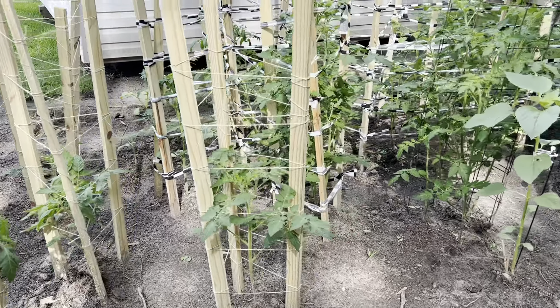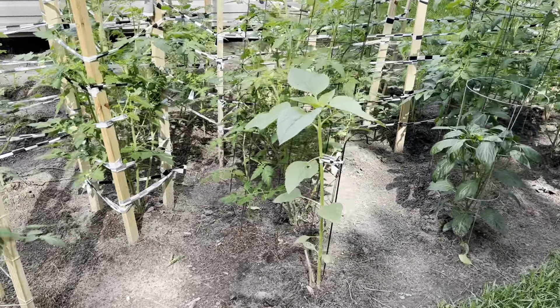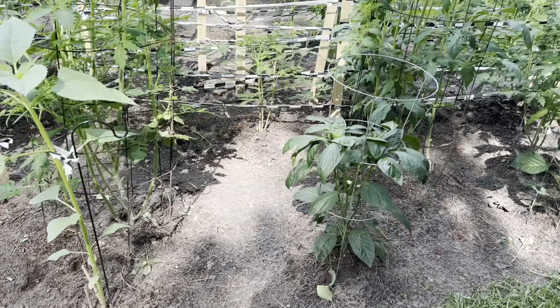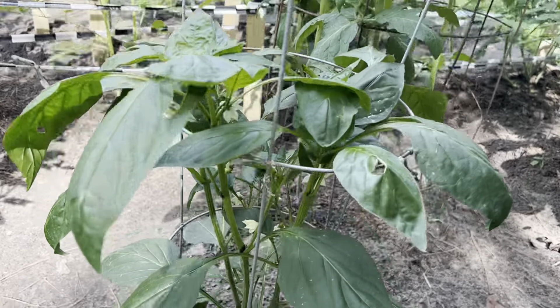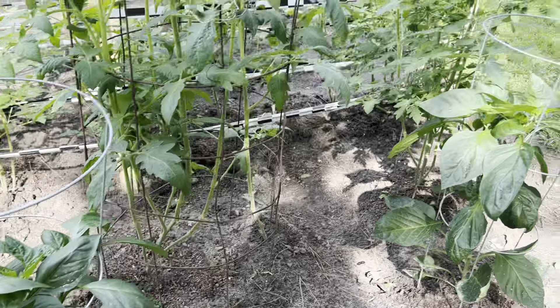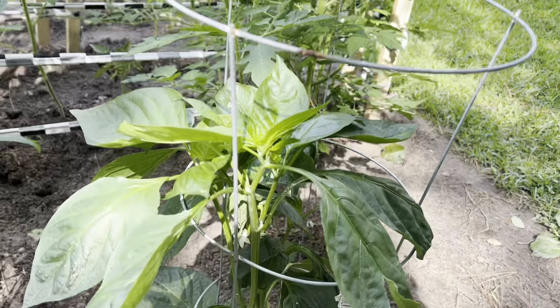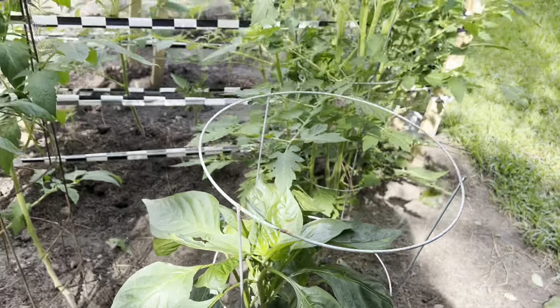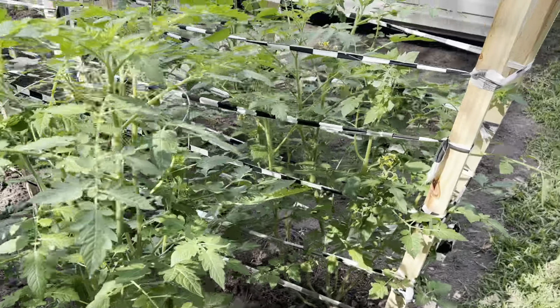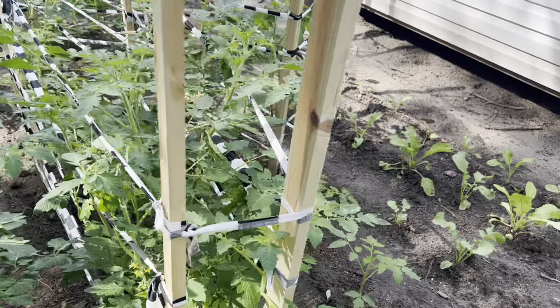The tomatoes here are looking really good. Here's another sunflower getting big. Getting all sorts of blooms on the bell pepper, and this one is starting to bloom too — all sorts of blooms coming up.